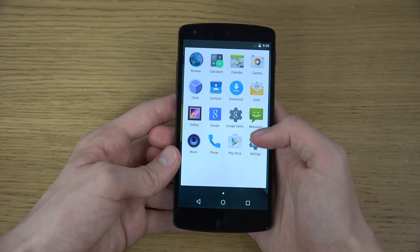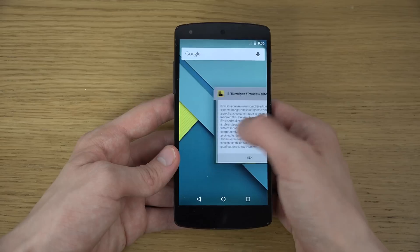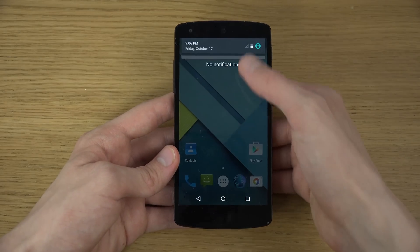I'd definitely take a closer look at it here — wow, that's cool, that's interesting. Oh my god, it's totally redesigned. I like that, so fresh.